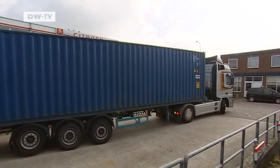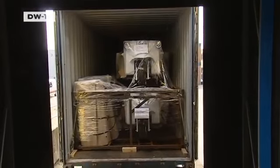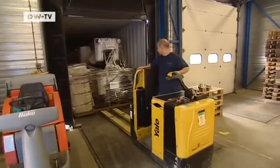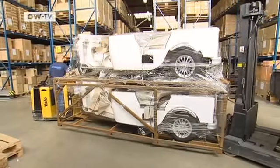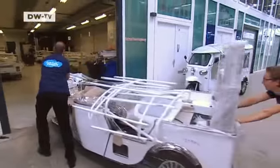A goliath of road transport backs up to unload a small fleet of Davids from overseas — three-wheeled vehicles that run without gasoline, auto rickshaws or tuk-tuks. A group of Dutch industrial designers want to introduce environmentally friendly electric tuk-tuks to the European market.